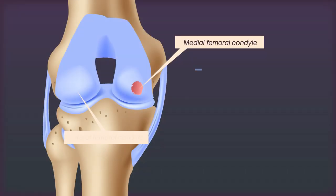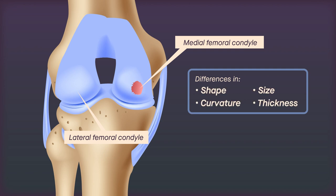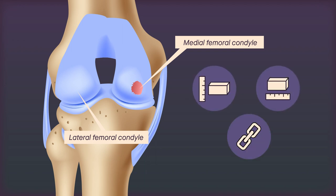As one would expect, the medial and lateral femoral condyles vary in many ways, including in shape, curvature, size, and thickness. But studies are showing that, in several other ways, the lateral femoral condyle is a suitable graft source for lesions in its medial counterpart.